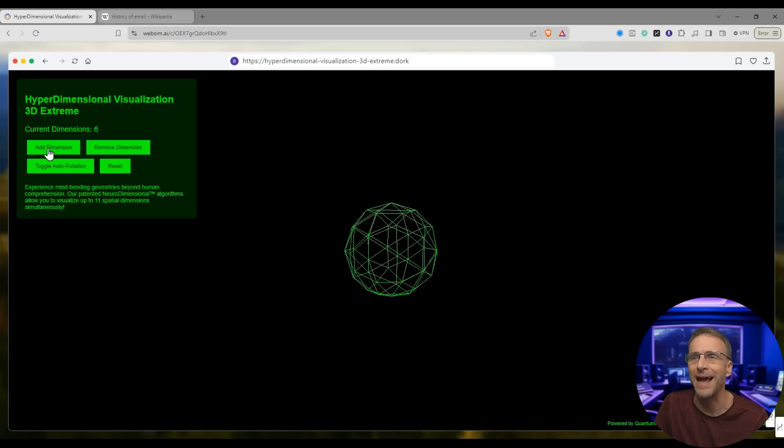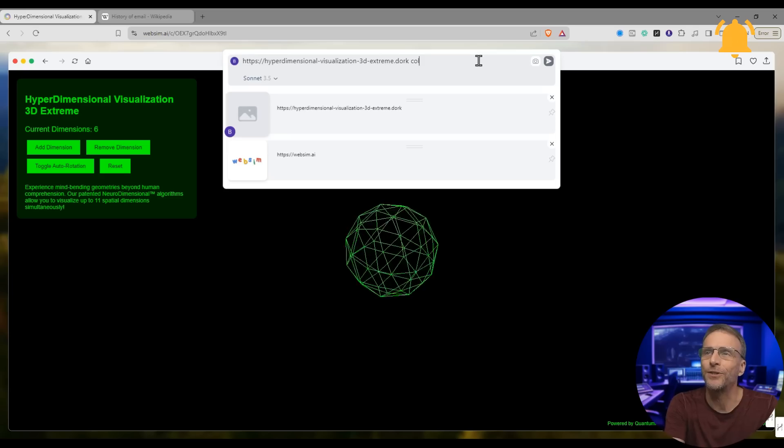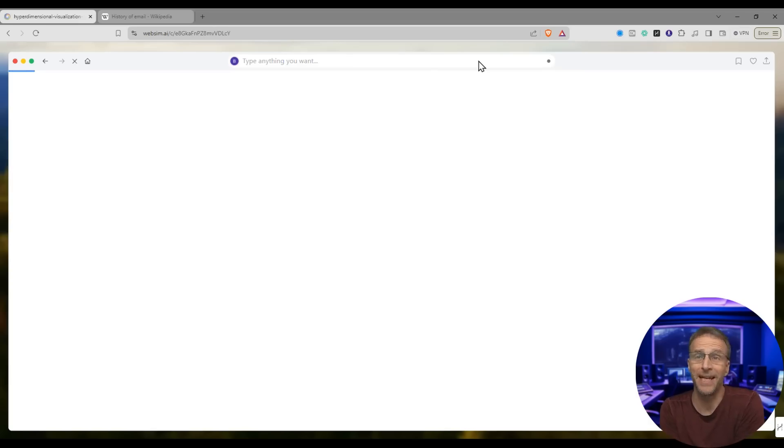Add dimension — I kept clicking it. I can't really control it with my mouse. Let's see if I just say 'control view with mouse' — I'm just making that stuff up, there's no reason to believe that will do anything. But what if it does?